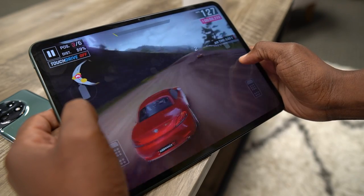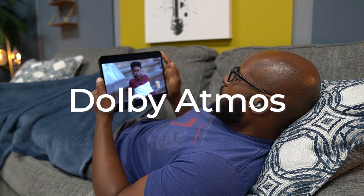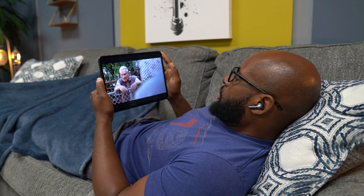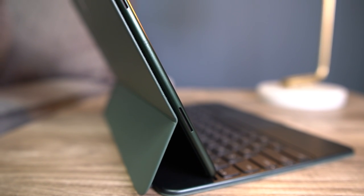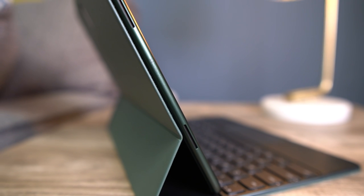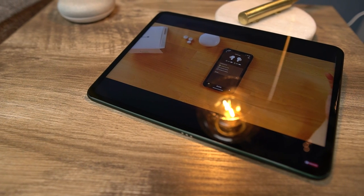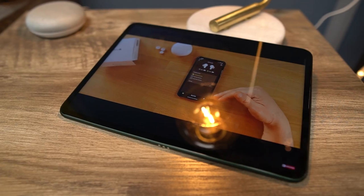I did try some gaming on this thing and it ran some pretty intense games with no problems at all. They managed to throw in Dolby Atmos — it's definitely present, so the speakers sound great while watching your content. I compared it to the Galaxy Tab S8 while watching Ozark. The Galaxy Tab S8 is a little louder and fuller at 50% volume, but once you start turning it up towards 80–100%, they're equally loud and they both sound full even at 100% volume.